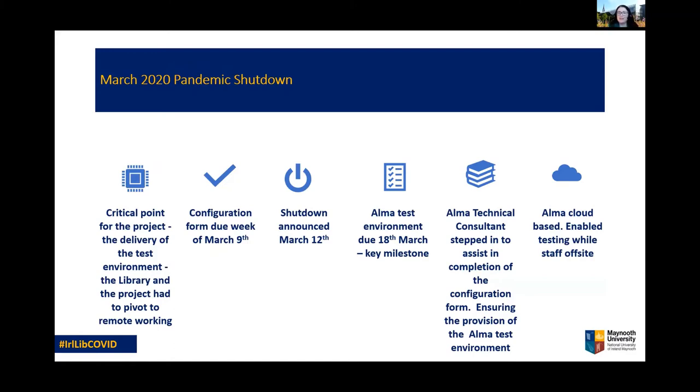As March 2020 arrived in like a lion, the COVID-19 virus was deemed a global pandemic. We may look back someday and reflect on where we were on March the 12th, the day lockdown was announced. At this juncture we had reached a critical point in our project. We were preparing our configuration form and getting ready for the delivery of the ALMA test environment on March the 18th. A concerted effort by library staff and the ALMA technical consultant from Ex Libris enabled us to complete the work just as lockdown one came into effect — that was a pretty stressful week. But we got our test environment in time. The fact that ALMA is a cloud-based system was fortunate, as this meant testing could continue off-site by remote working staff, though we still had to use Aleph for existing services, which became more of a challenge in the new remote working environment.